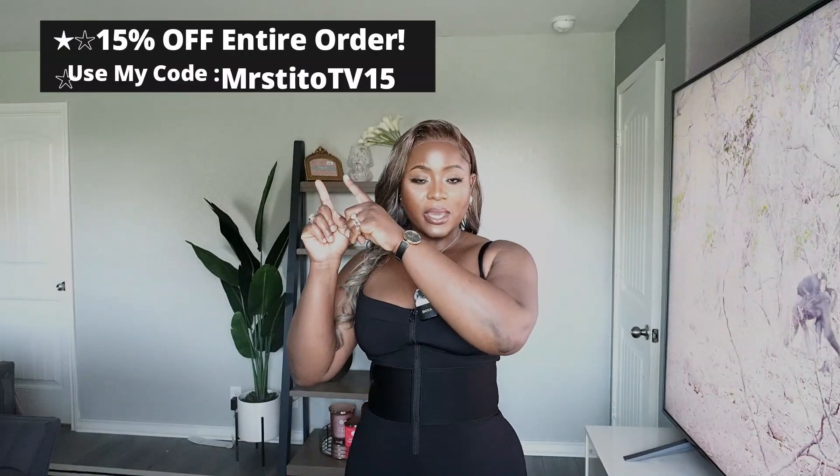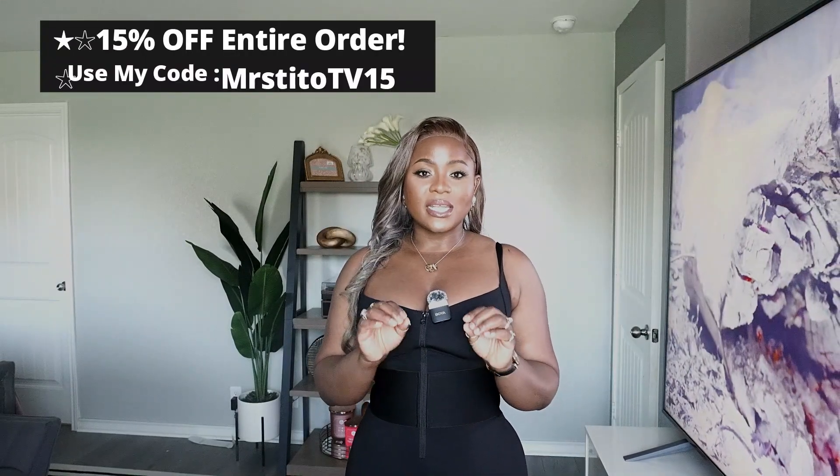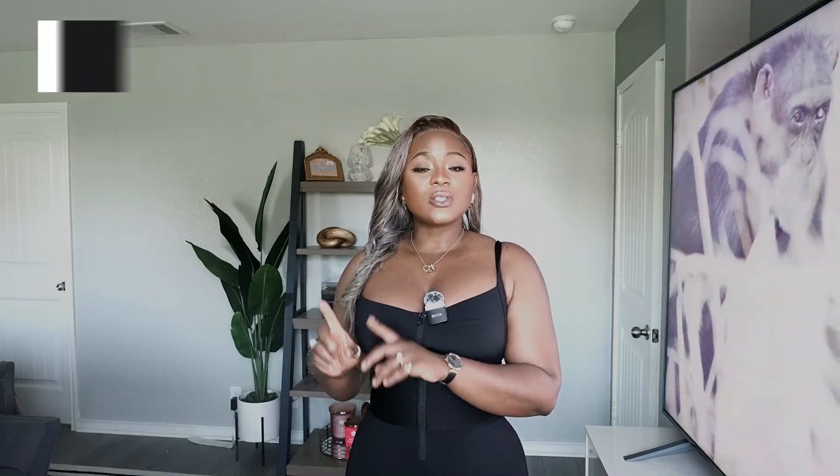As you guys can see in the title, today is another 5-2 eyeglass haul. They went ahead and sent me five glasses to try on for you guys. All you have to do with 5-2 is send them your prescription and pick your own style on their website. Put your prescription in and all you have to do is wait 10 days and your glasses are with you. If I have any coupon code, it will definitely be on the screen right here and linked in the description box, and also pinned in the comment section.